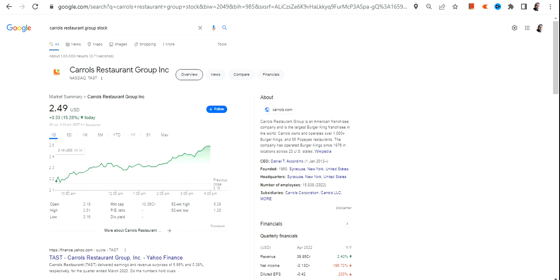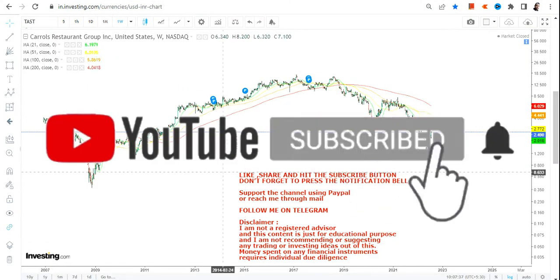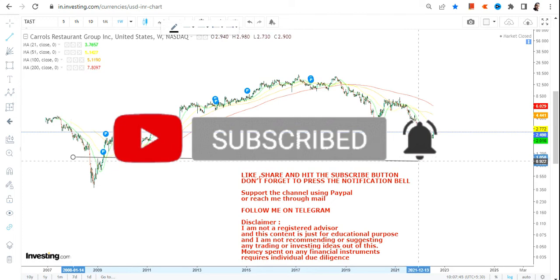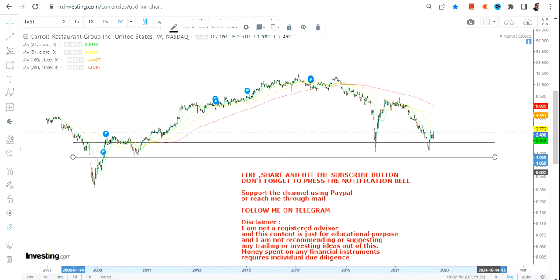In this video we are going to discuss TAST stock, or Carol's Restaurant Group Inc. Looking at the weekly chart of TAST stock, you can see a double bottom kind of formation, and more than that there is a specific level at which the stock has indeed taken support in the longer term time frame — and that's what we are going to discuss.